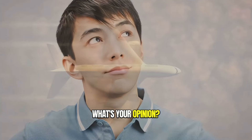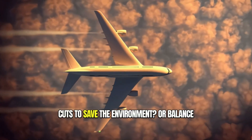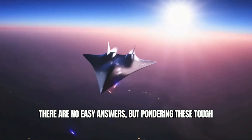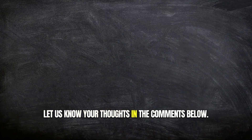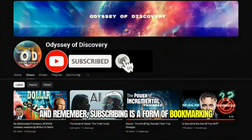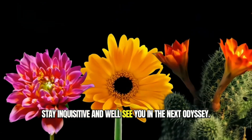What's your opinion? Should the aviation industry prioritize maximum emissions cuts to save the environment, or balance sustainability with speed and luxury? There are no easy answers, but pondering these tough questions will shape the future of air travel. Let us know your thoughts in the comments below. And remember, subscribing is a form of bookmarking the channel to see more of our content. Stay inquisitive and we'll see you in the next Odyssey.